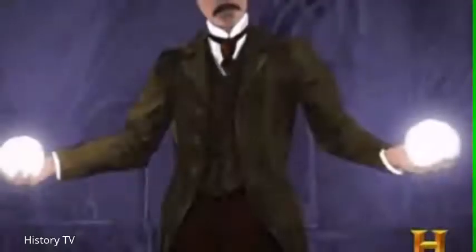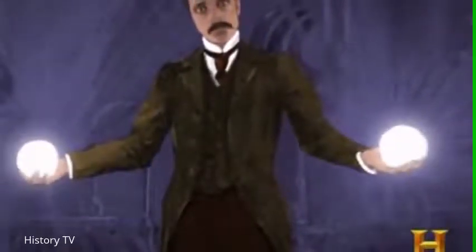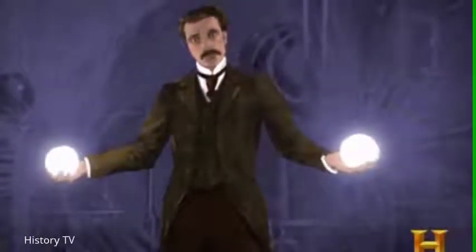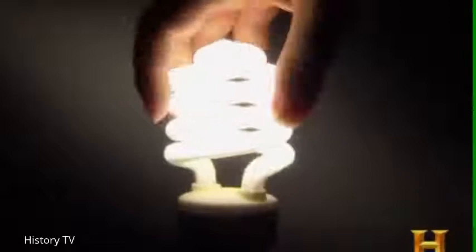A green lighting pioneer. At the 1893 Chicago World's Fair, Tesla displayed a fluorescent bulb that burned much cooler and lasted longer than Edison's incandescent bulbs — a forerunner of today's longer-lasting, efficient lighting.